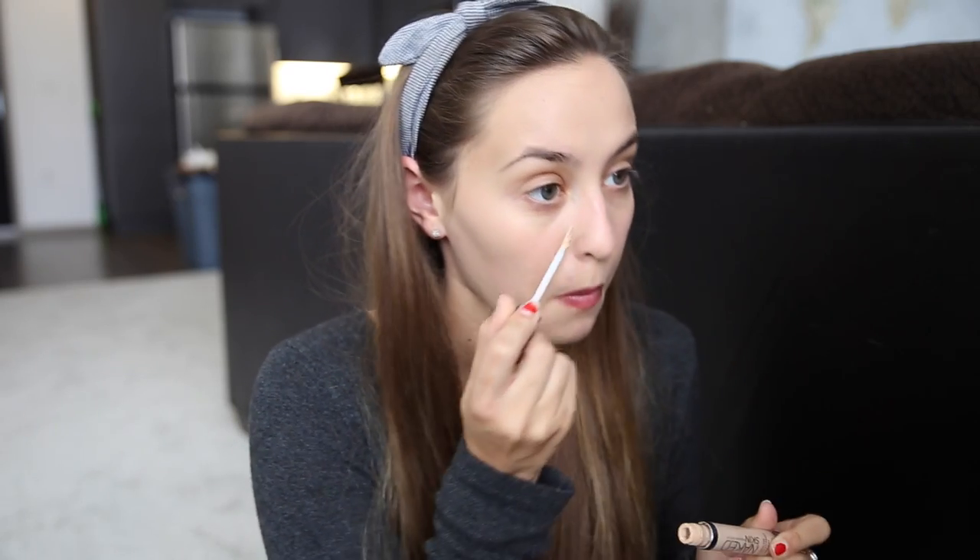Now I'm going to be using the Urban Decay Naked Skin Concealer. I'm just going to be putting this anywhere that I want to cover up a little bit more — so underneath my eyes and around my nose, where I usually get a little bit of redness.